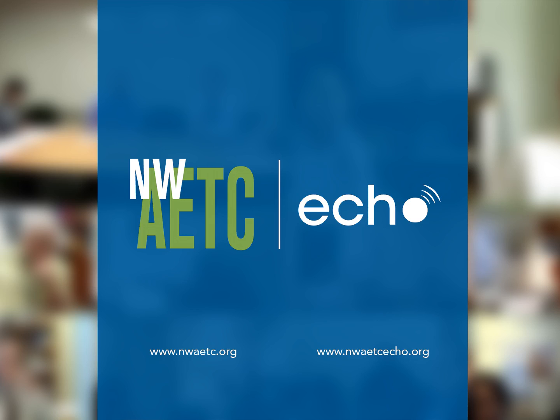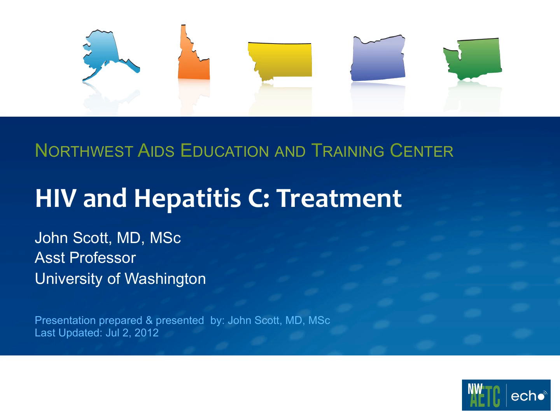Welcome to NWAETC Project ECHO. I'm Kent Unruh. I'd like to turn it over to Christian Ramers to introduce our guest.